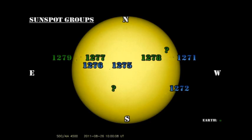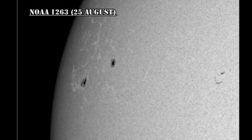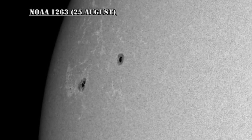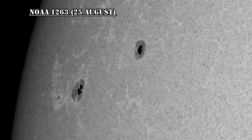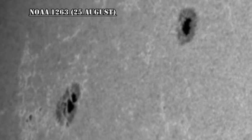Now let's take a look at the return of region 1263. NOAA has numbered the two large spots here as different regions — the leading one being 1277 and the trailing one being 1279. I think when you look at the magnetic movie later on, you'll see that this was a correct decision to label these as two separate regions. That means they are simple unipolar spots, albeit very large ones, so I don't expect very much activity from them.